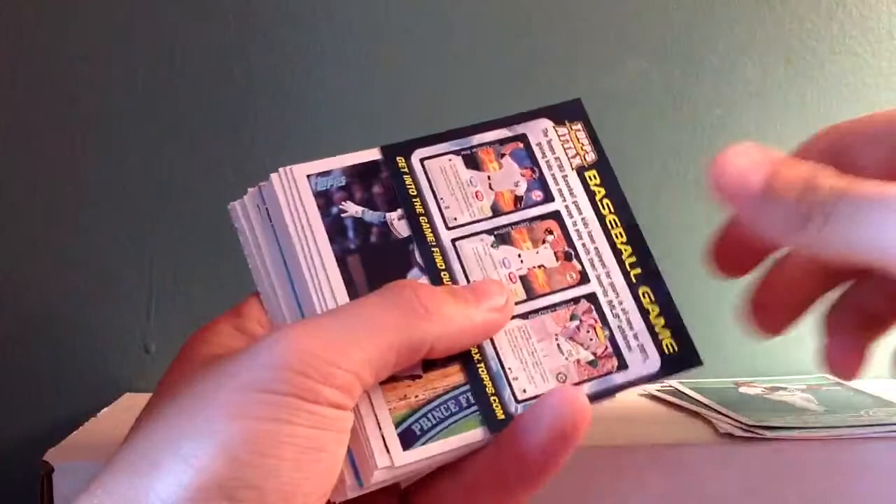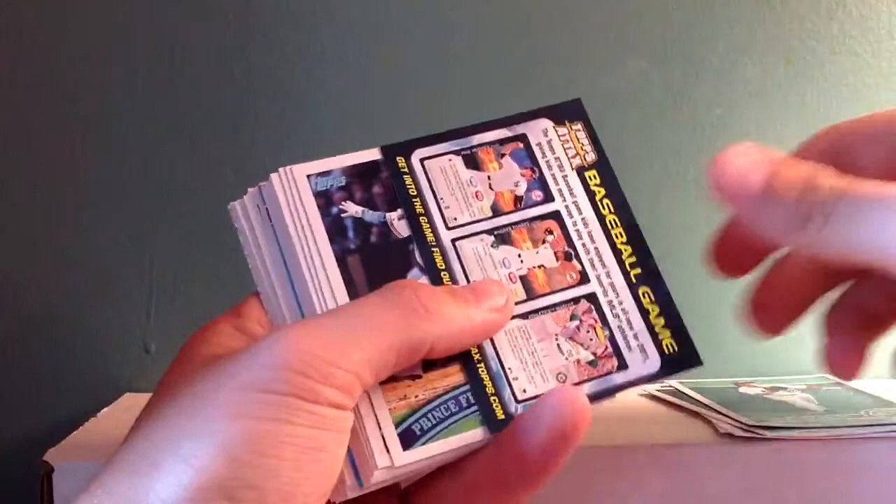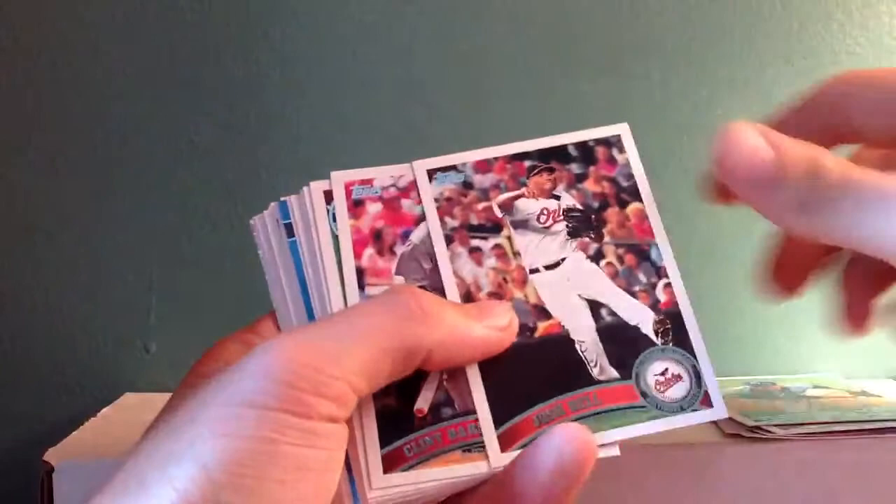Josh Hamilton, Matt Cain, Wes Helms, Colby Rasmus, Baseball Game Card, Prince Fielder, J.D. Drew, Luke Hachibar, Josh Bell, Clint Barms.